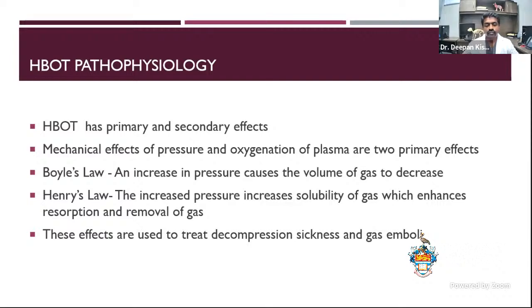Hyperbaric therapy has two effects: a primary effect and a secondary effect. The primary effects are the mechanical effects of pressure and oxygenation of plasma. Other laws come into play as well — Boyle's law, where increased pressure causes the volume of gas to decrease, and Henry's law, where increased pressure increases solubility of gas. This can be used for removal of certain gases, and these effects are combined to treat decompression sickness and gas emboli, which are used more in people than in dogs.